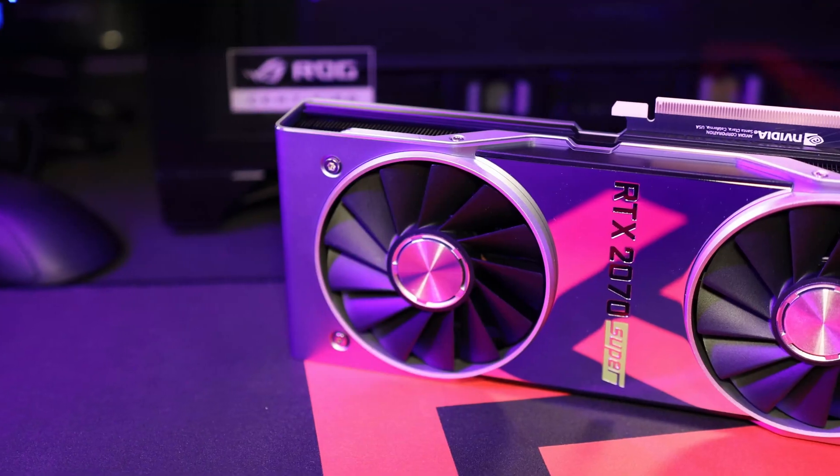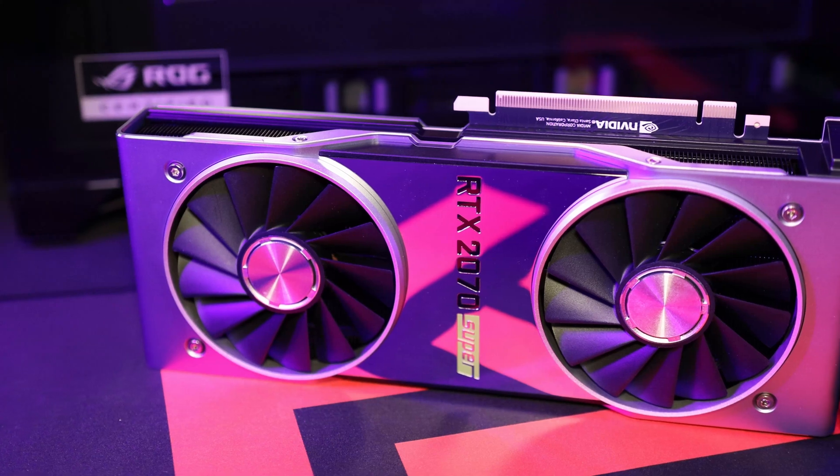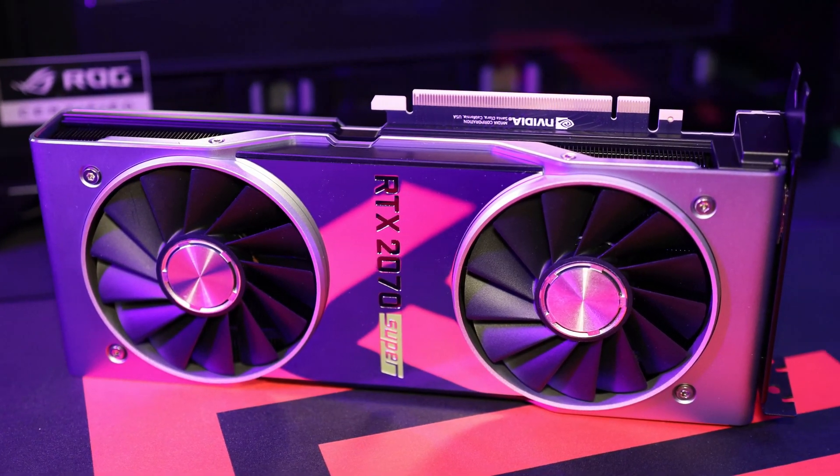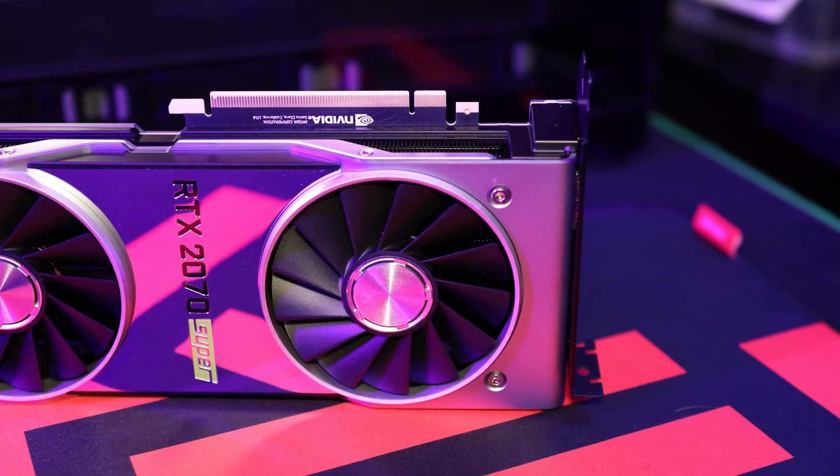For those who aren't familiar with the reference cards or the Founders Editions, these started a few years ago where NVIDIA began producing their own cards and selling them directly. Before, you would have EVGA, ASUS, or MSI make their own version of a card and sell it to the consumer. But recently, NVIDIA has really been pushing their own cards a lot more.